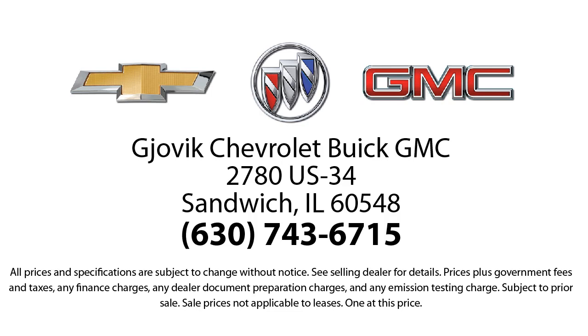Jovic Chevrolet Buick GMC, where we don't just sell you a car, we help you buy a car. We're located at 2780 U.S. Highway 34 in Sandwich.